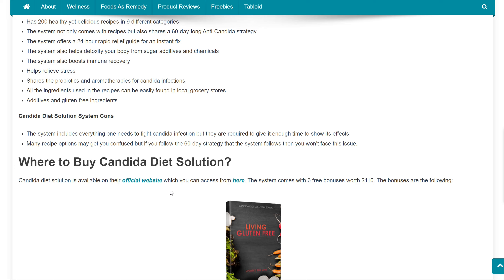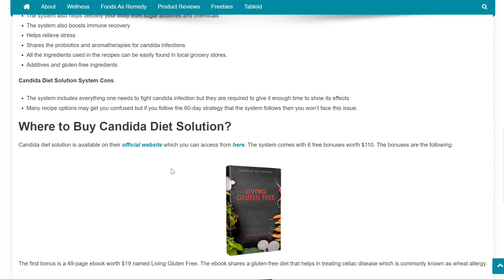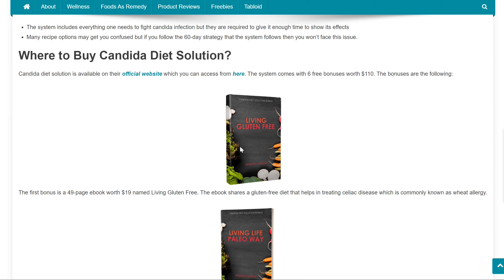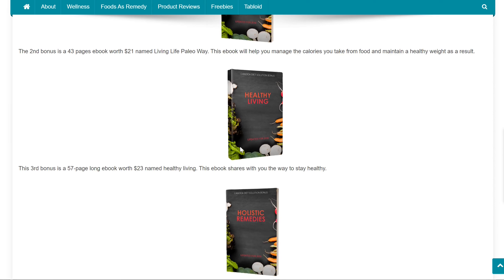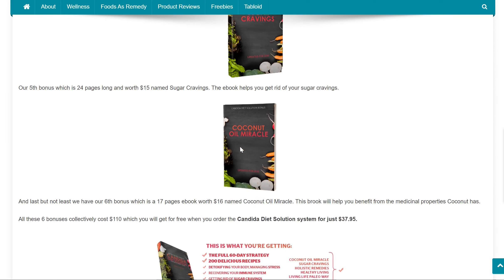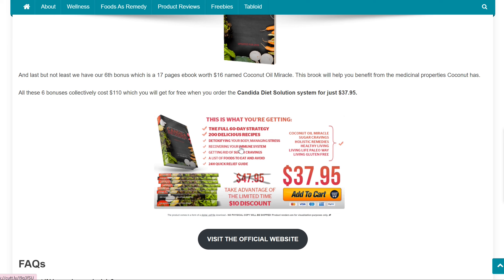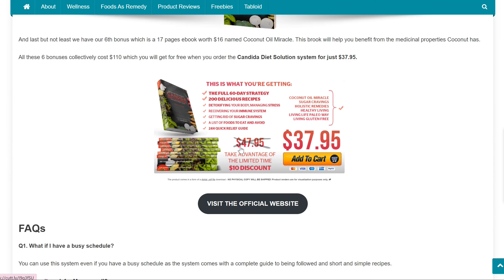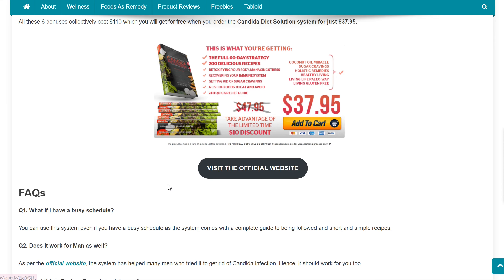Candida Diet Solution is available on their official website, which you can access from the link provided. The system comes with 6 free bonuses worth $110. All these 6 bonuses collectively cost $110, which you will get for free when you order the Candida Diet Solution System for just $37.95.